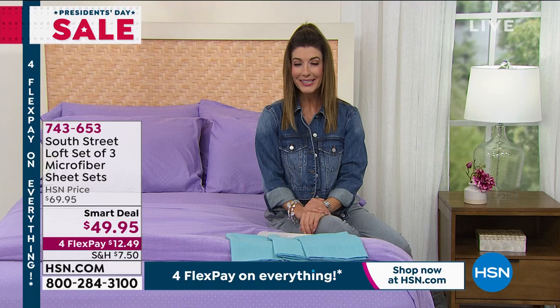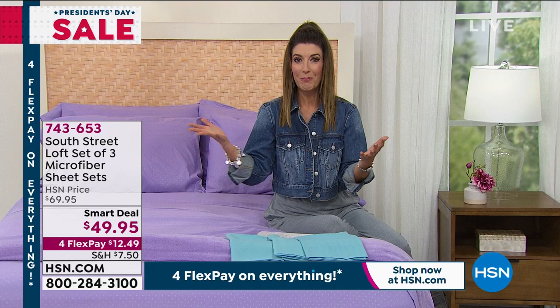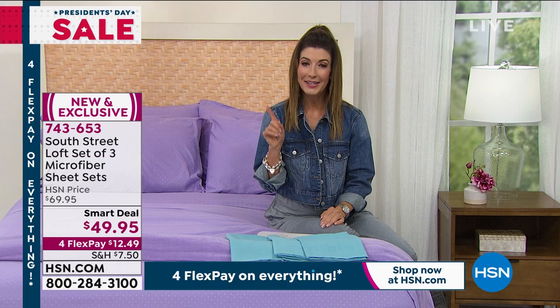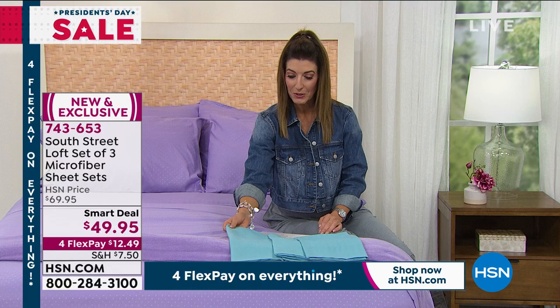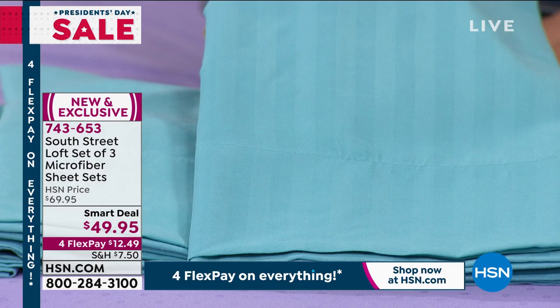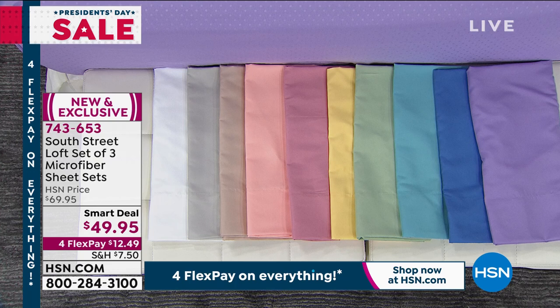Let's talk about what's on our bed today. A lot of us are spending more time at home, whether we're working from home or the kids are learning from home. With South Street Loft, we give you exclusive values you won't find anywhere else. Today you're getting not one, not two, but three complete sheet sets: one set in a solid color, a second set in polka dot with a subtle embossing, and a third in a stripe with a beautiful modern contemporary look. All together, that's three flat sheets, three fitted sheets, six pillowcases — coming down to less than $17 per set.